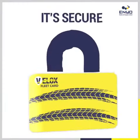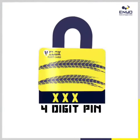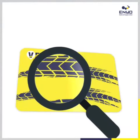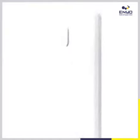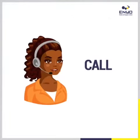Number three: it's secure. All transactions are protected by a four-digit PIN, which you can change at any time. If you lose your card, don't worry — log on to your profile and block the card, or call us and we'll do it for you.